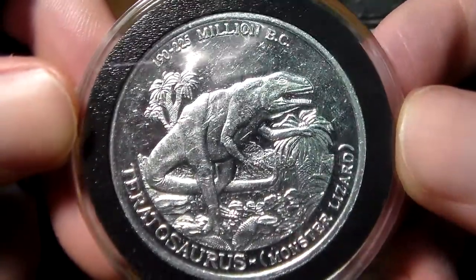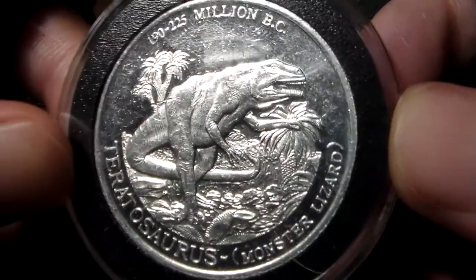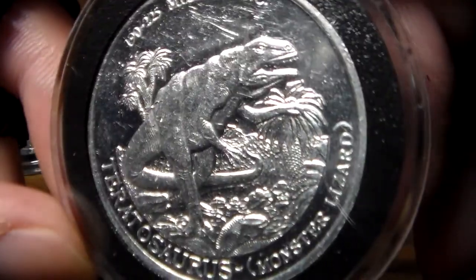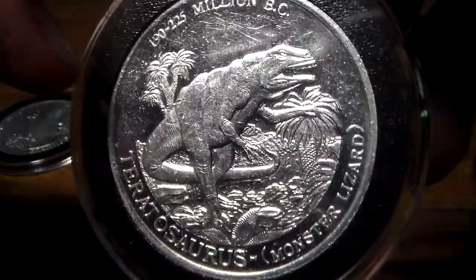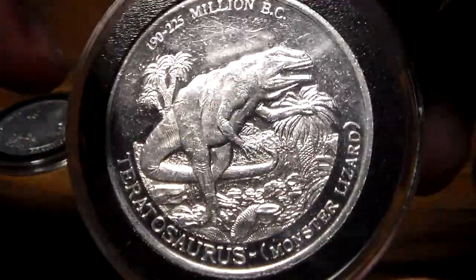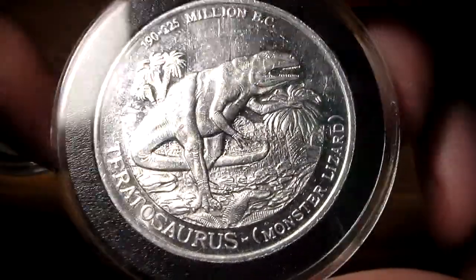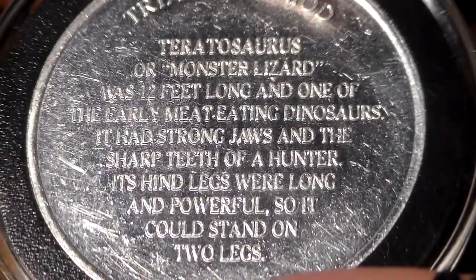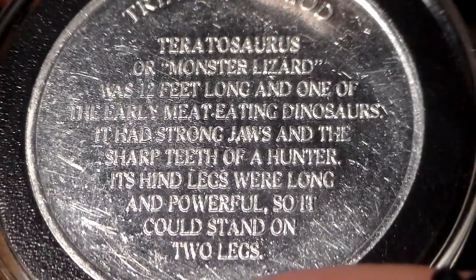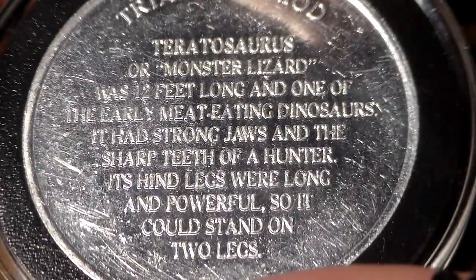Teratosaurus, 190 to 225 million BC. Teratosaurus: Monster Lizard. You've got a nice-looking image of this dinosaur from the early Triassic period. I love the shine on these coins. The back reads: Teratosaurus, or Monster Lizard, was 12 feet long and one of the early meat-eating dinosaurs. It had strong jaws and the sharp teeth of a hunter. Its hind legs were long and powerful so it could stand on two legs.